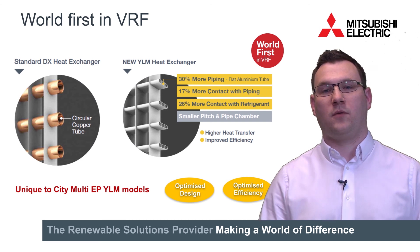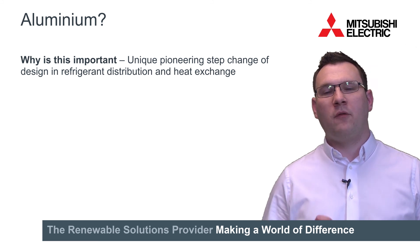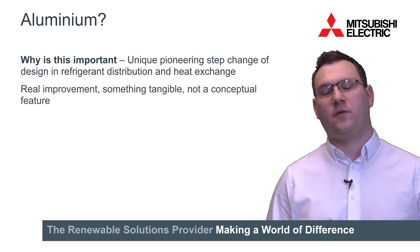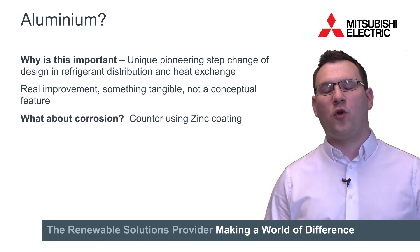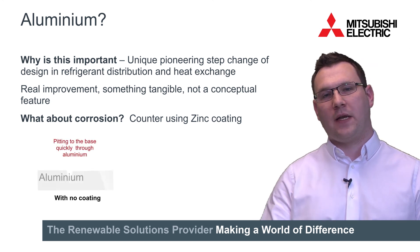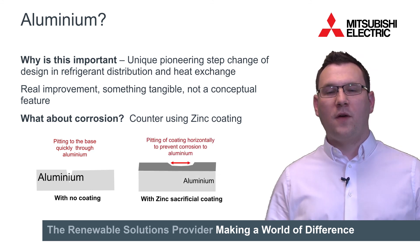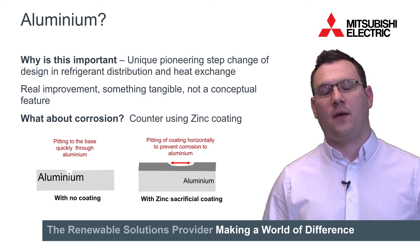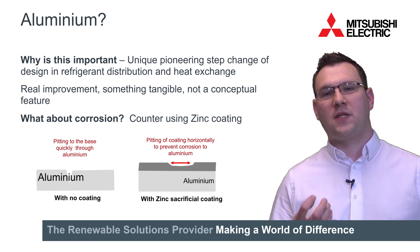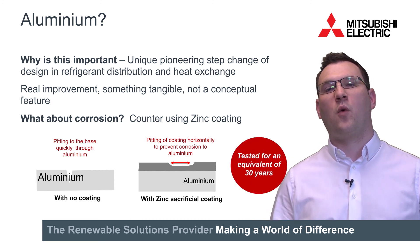This is unique to the EPYLM models. Aluminium — why is this important? We see this as a unique pioneering step change in refrigerant distribution and heat exchange. And it's something that's a tangible improvement, not just a conceptual feature. But you might ask: what about aluminium and corrosion? You typically get two variants of corrosion in aluminium. One is pitting directly through the material, and galvanic corrosion where one preferentially corrodes towards the other. We overcome this with a sacrificial zinc coating, which covers all parts of the aluminium heat exchanger structure. This coating will sacrifice or corrode itself so that the aluminium underneath is protected, and it's been tested for an equivalent of 30 years.